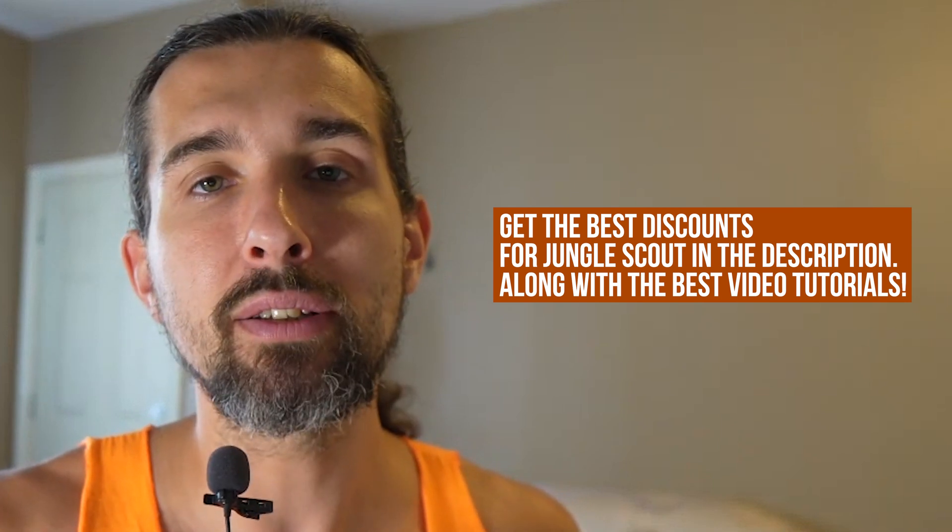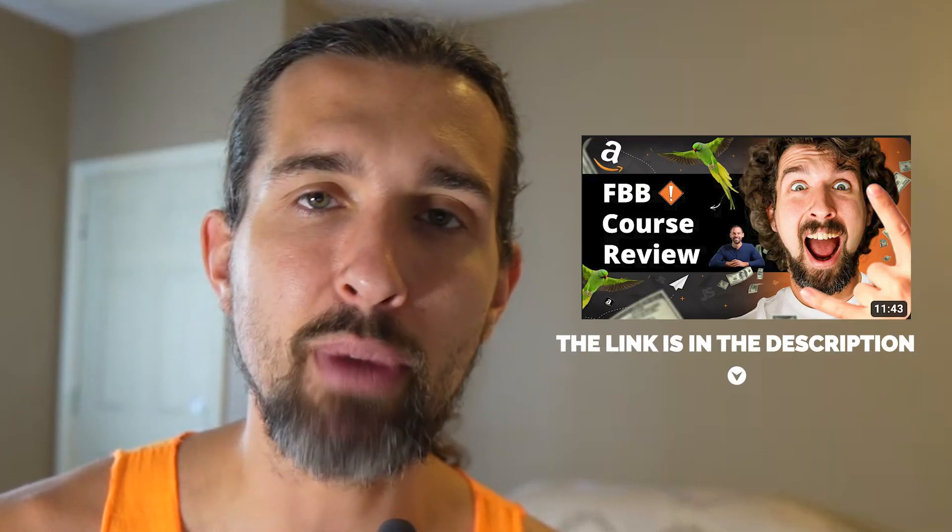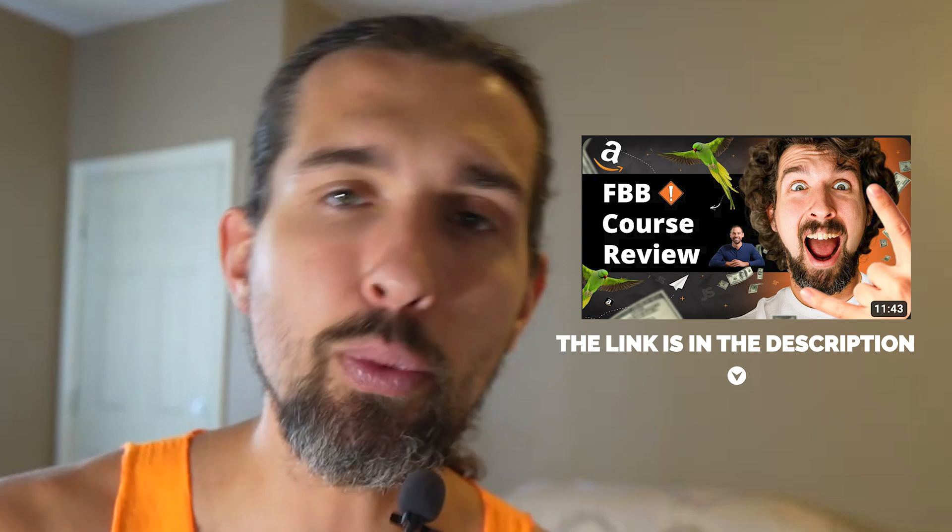It's definitely worth it if you want to start as an Amazon seller, because they can help you with education. They have the Jungle Scout Academy course, which gives you the basics of how to sell on Amazon and how to use Jungle Scout. They also have the more advanced Freedom Builder Bootcamp course by Greg Mercer — that's a full A-to-Z Amazon FBA course. I have a review of this course, which I'll leave in the description. I went through this course myself and I have my opinion on it.